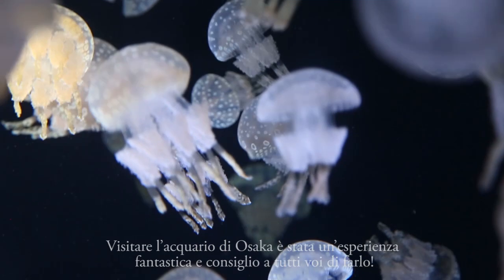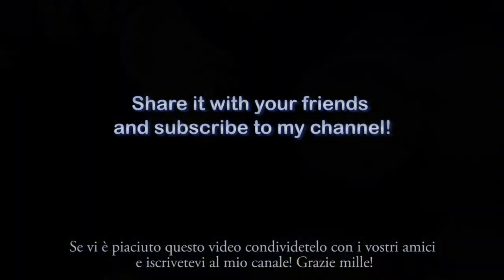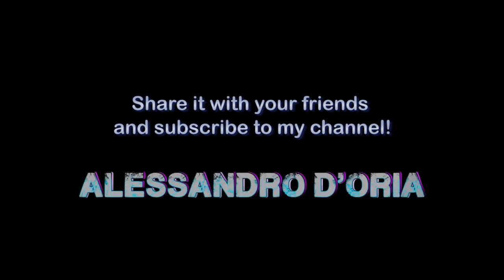I really enjoyed the Osaka Aquarium and I recommend you all to visit it. If you like this video, please share it with your friends and subscribe to my channel. Thank you for watching!